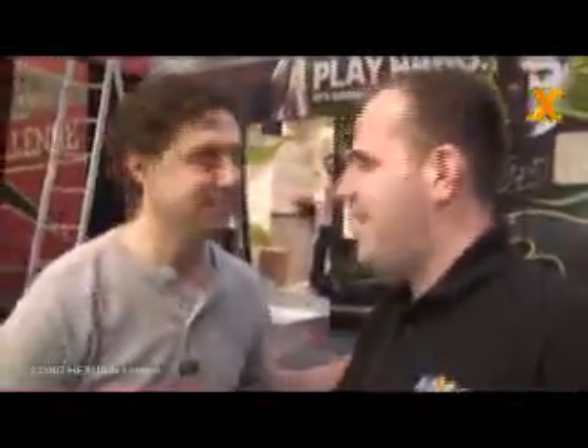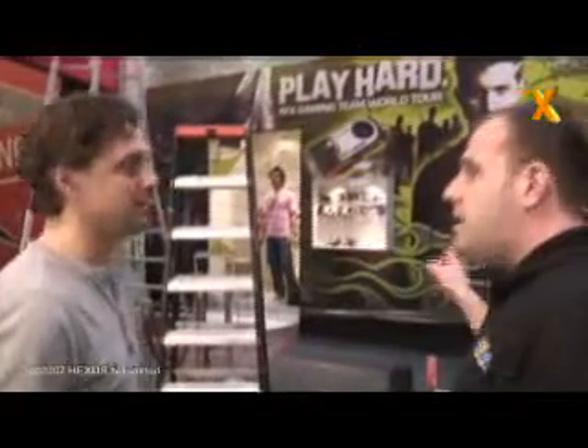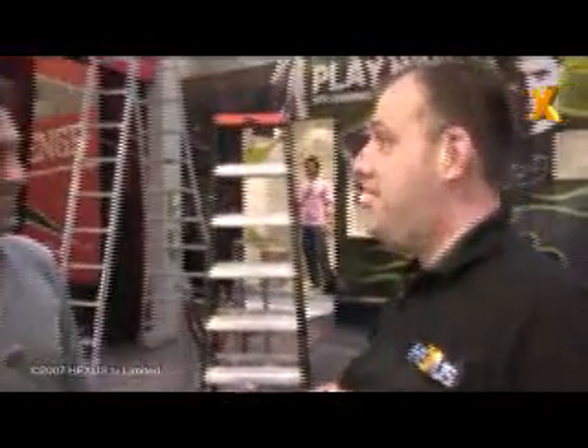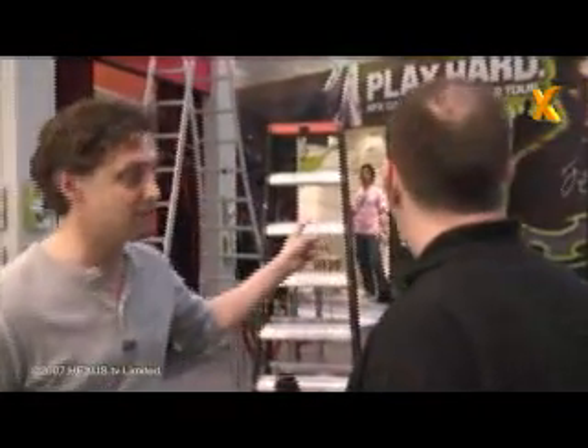Just behind us is the XFX stand — this is Yoast from XFX. Hey Yoast, how you doing? Getting on nicely, almost there. You've got a nicer booth than the year before last. That one was my own — this one is new. Still got that old one? Yeah, I'm going to put it on eBay if you want to buy it.